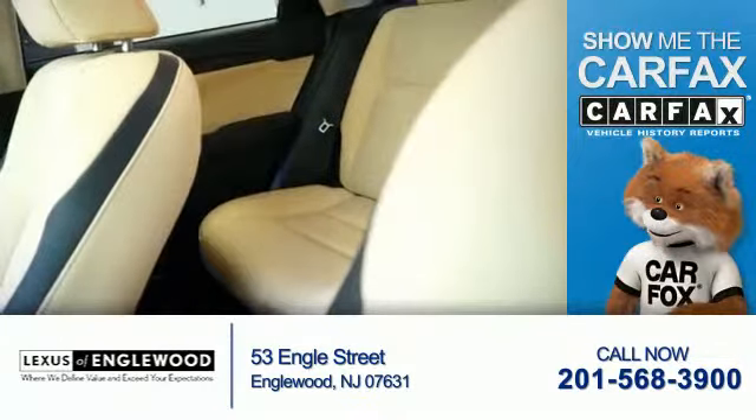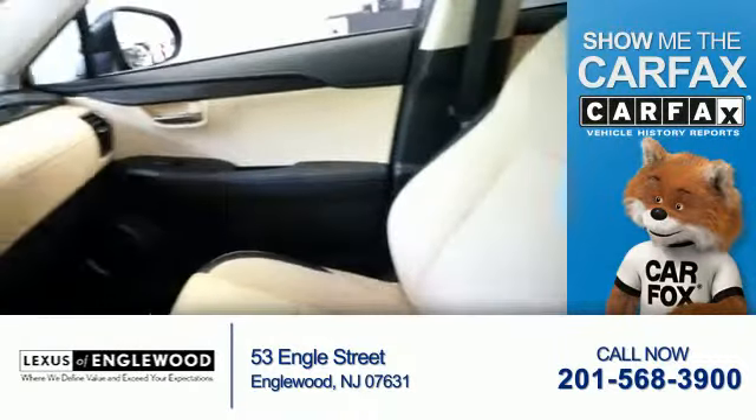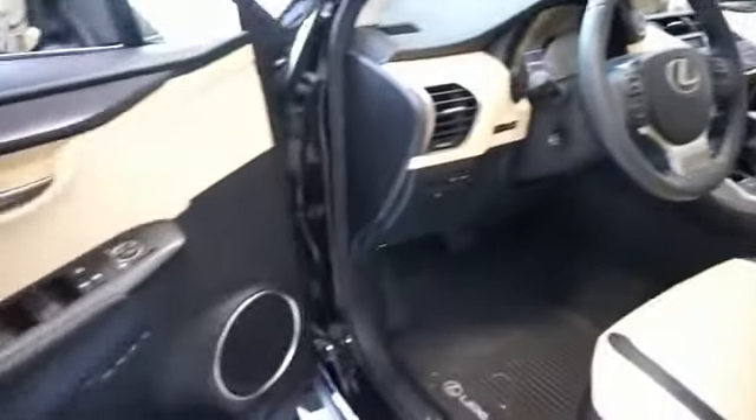Rest easy knowing this vehicle comes with the Carfax Vehicle History Report from Carfax, the most trusted provider of vehicle history information. Let us put you in the driver's seat today. Call or click to contact us.